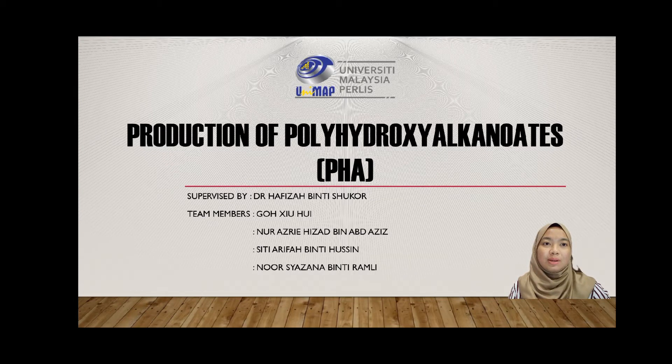Assalamualaikum and hi to all lecturers. Before I proceed to the presentation, let me briefly introduce our group. As you can see from the slide, the title of our project is Production of Polyhydroxyalkanoates, or better known as PHA for short.